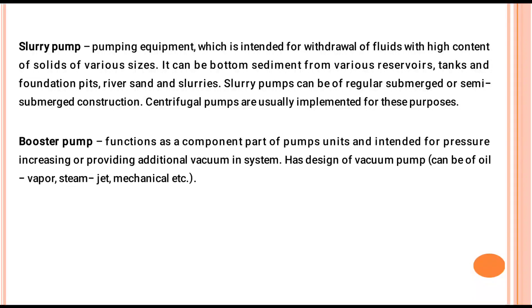Slurry Pump: This is intended for the withdrawal of fluids which can have high content of soil of various sizes. It can handle bottom sediment from various reservoirs, tanks, and foundation pits, as well as wastewater and slab slurries. Slurry pumps can be regular, submerged, or submersible construction.